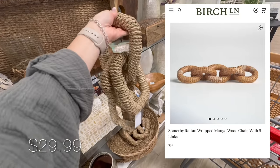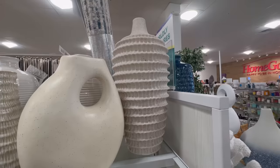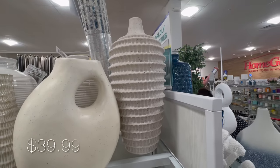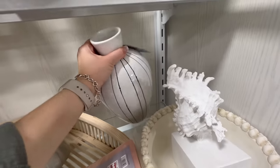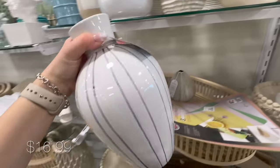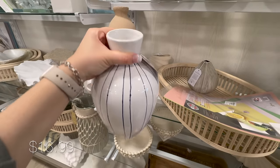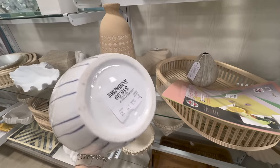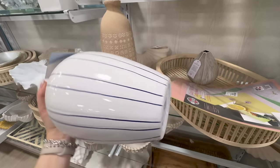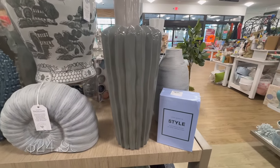Woven chains are also really trendy right now — I really like these oversized ones with square-shaped links. This oversized vase is actually plastic, which really surprised me, because you have to touch it to realize it's not ceramic. One comment I get a lot on my videos is that local stores don't carry that many things — to that I have to say I do spend a lot of time in stores looking for the prettiest things to show you, like this vase that was hidden behind other items.